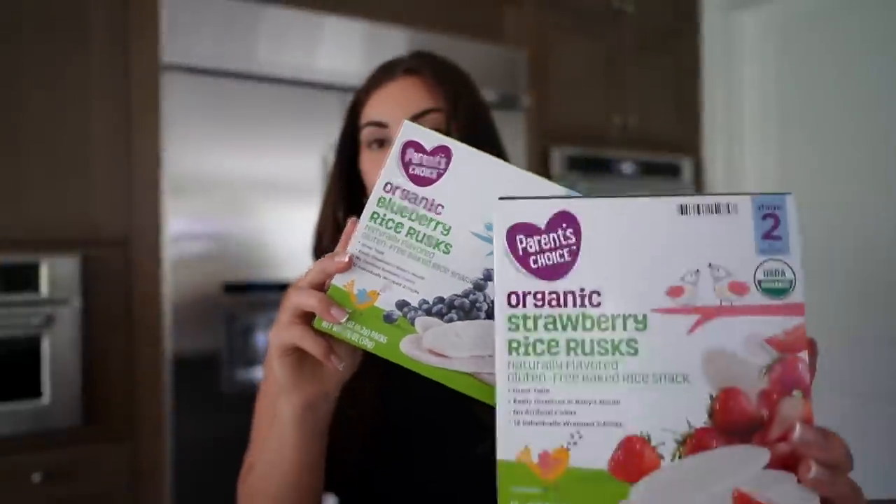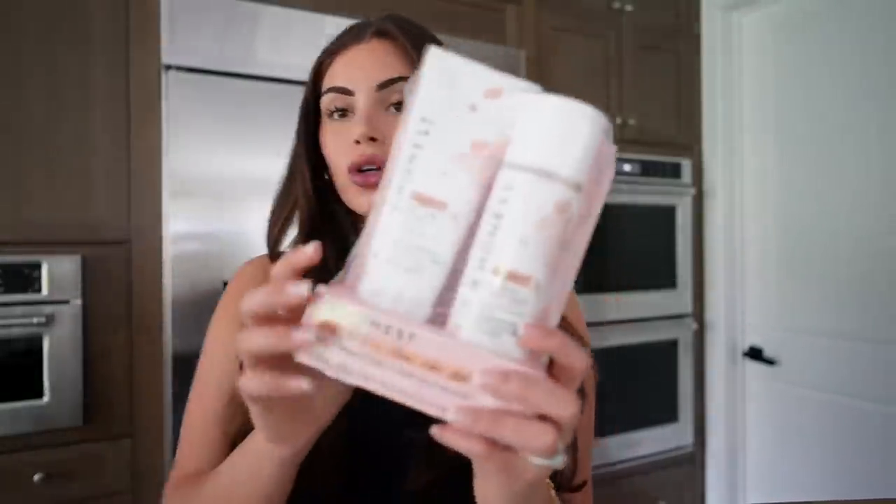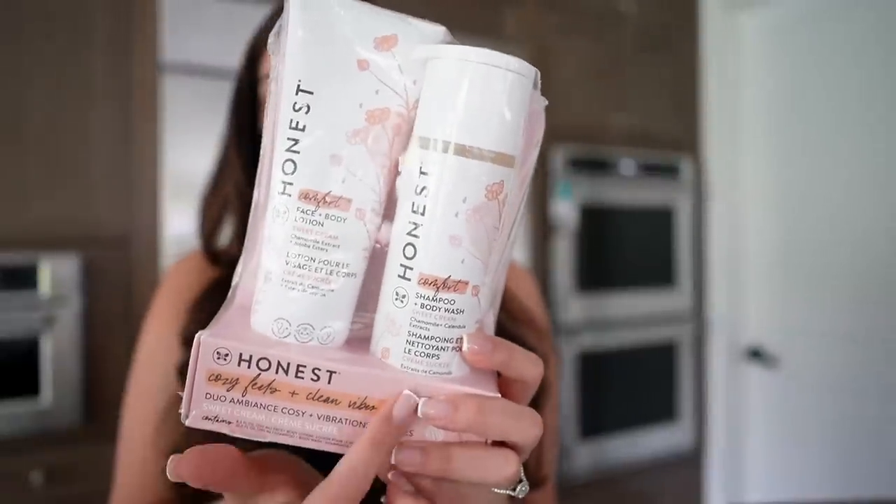This is another great snack to throw in the diaper bag when on the go — these are the Parent's Choice organic blueberry and strawberry rice rusks. Especially with them teething, they love the crunchiness. I also love using Honest products for my kids. I like to use lavender for nighttime, but for daytime I use the sweet cream scent. I got it in this little duo — you get a lotion and a wash.